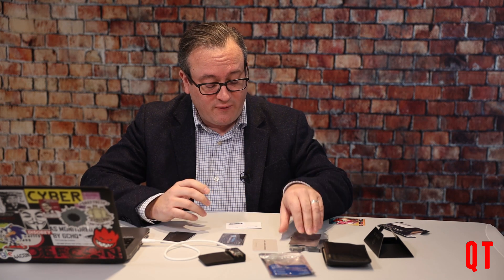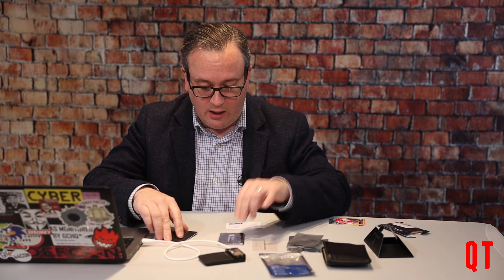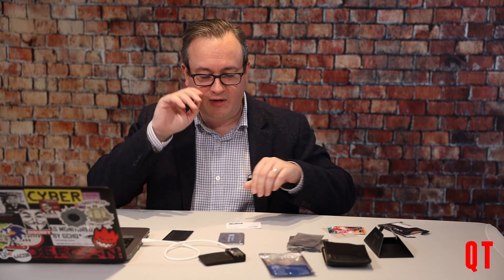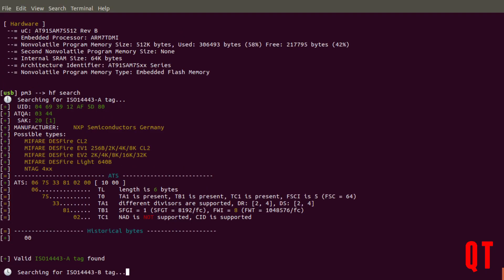I've got a couple of pouches, I've got blocking cards, and I've also got a hotel card and a Nintendo card that I'll use later. Here's my Proxmark, and I'm going to do a quick HF search just to show that you can see this particular card. If I hold it just above — boom — there we are, we see a DES Fire card.